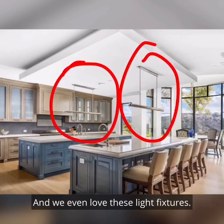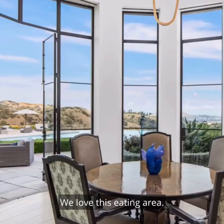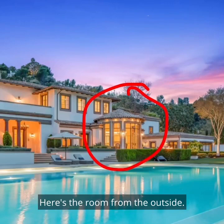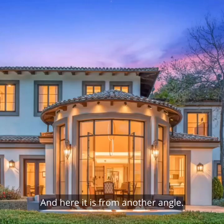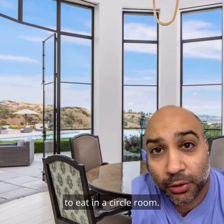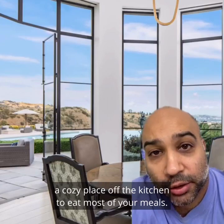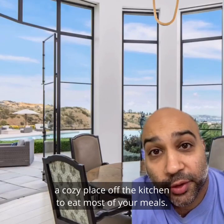And we even love these light fixtures — they seem relatively easy to clean. We love this eating area. Here's the room from the outside. Don't look at the pool, that's for later. There's never been a better time in history to eat in a circle room. This is on our list of must-haves for a future mansion — a cozy place off the kitchen to eat most of your meals.